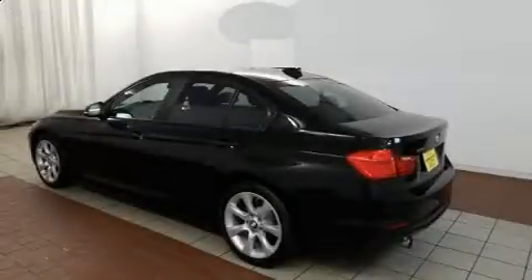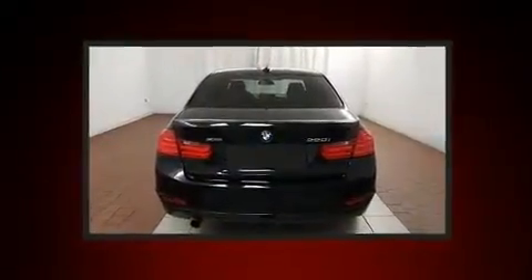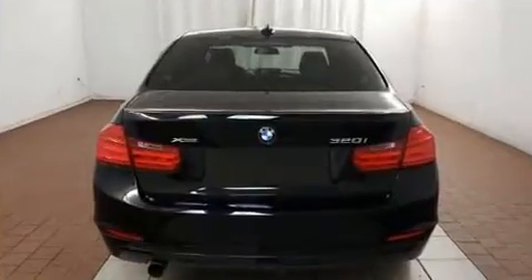Step into the 2014 BMW 3 Series. With just over 40,000 miles on the odometer, this four-door sedan prioritizes comfort, safety, and convenience.